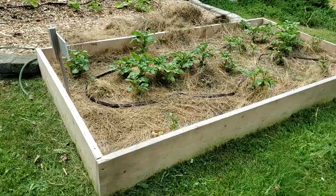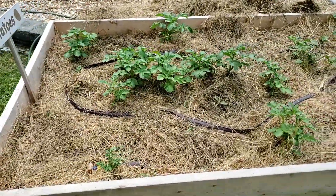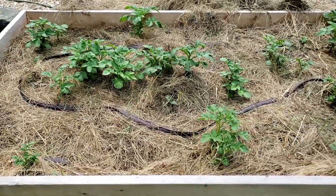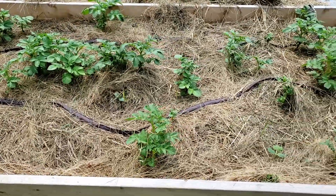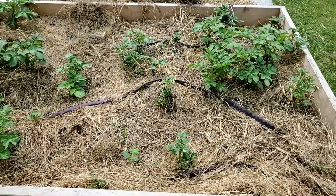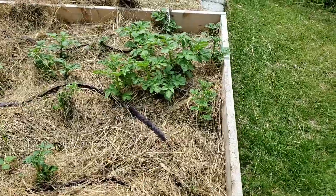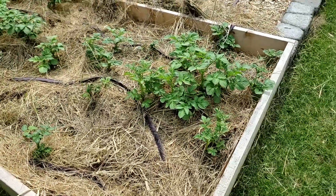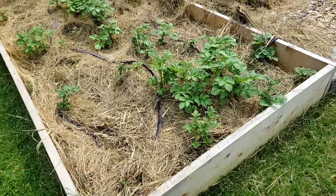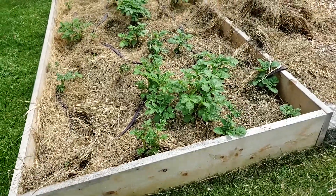Here is a quick sneak peek at my Ruth Stout potato bed — look at how much growth is coming up. They were a little late to start, but once they started going. I will do an update video on this because there are some things I learned along the way.